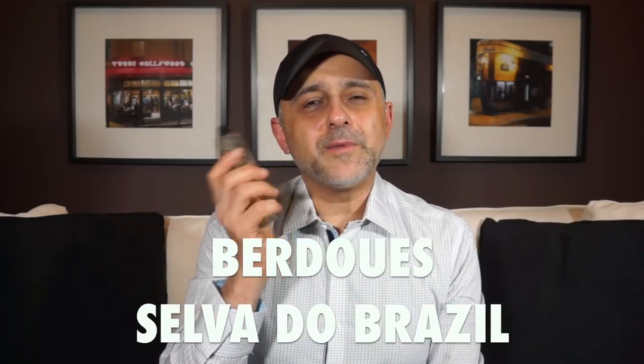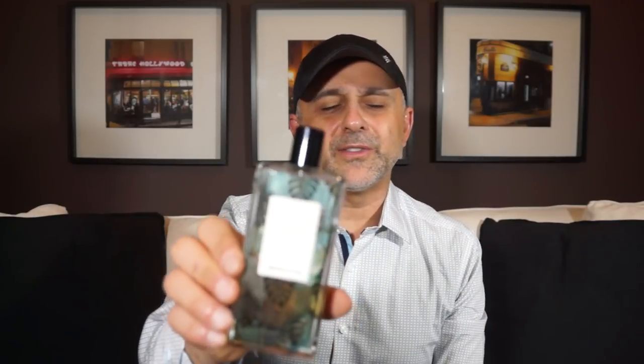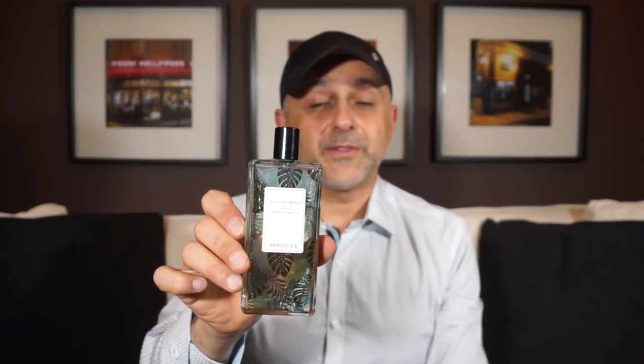Next up at number 8 we're going to the house of Berdoues and this is Selva do Brasil. This is all about pettigrain — the green orange tree leaves — so it's very slightly bitter, green, but citrusy. As a kid I used to pick the leaves and smell them after breaking them in half to get that oil essence, and this perfectly captures that. So delicious, I could have poured the stuff all over me. Selva do Brasil from Berdoues is at number 8.